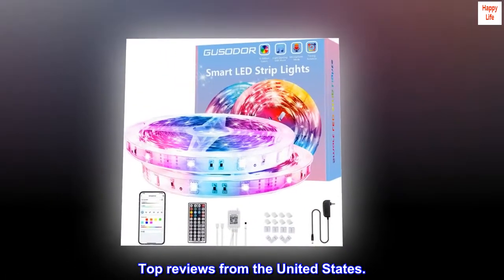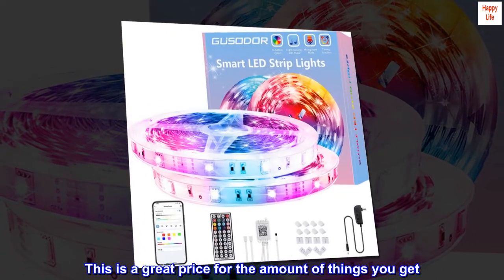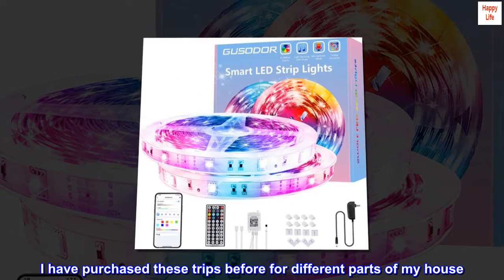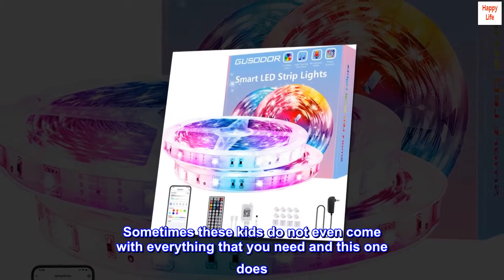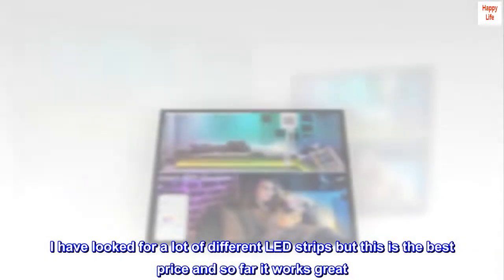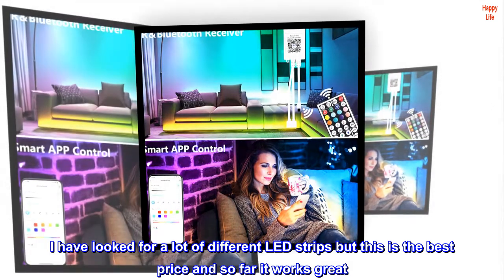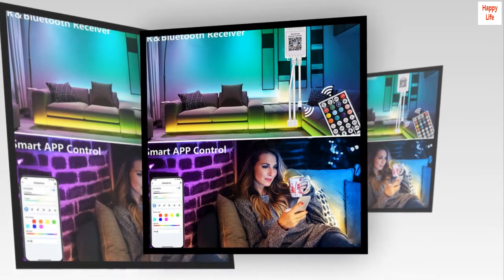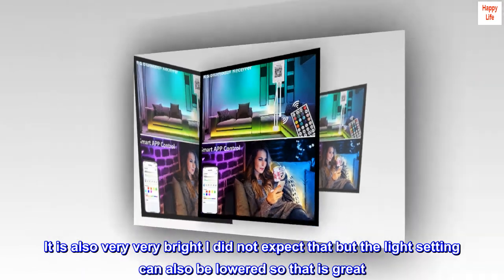Top Reviews from the United States. Impressive — very stoked on this purchase. This is a great price for the amount of things you get. I have purchased these strips before for different parts of my house. Sometimes these kits do not even come with everything that you need, and this one does. I have looked at a lot of different LED strips but this is the best price and so far it works great. It changes to lots of colors and the remote control is awesome. It is also very, very bright — I did not expect that — but the light setting can also be lowered, so that is great.